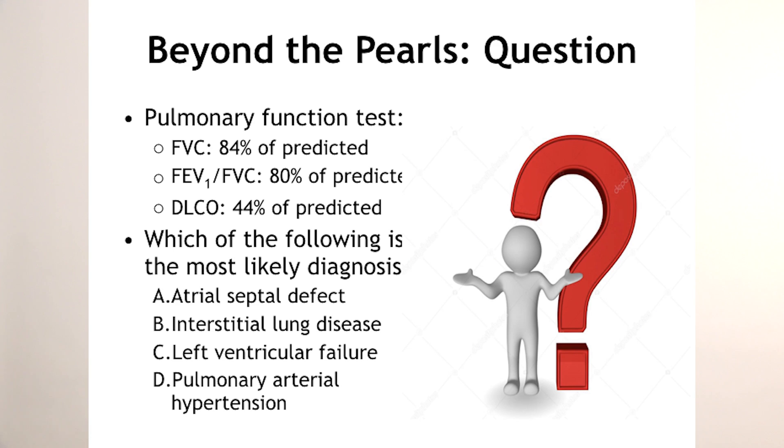Which of the following is the most likely diagnosis? Some might say atrial septal defect because of that fixed splitting — but why is the answer not ASD or VSD? Because what will the DLCO be if you have an ASD or VSD? It should be elevated, because more blood flow goes from the left side to the right, to the pulmonary arteries. More blood means more RBCs, more RBCs means more hemoglobin, and hemoglobin picks up the carbon monoxide — so DLCO should be elevated, not low at 44%.